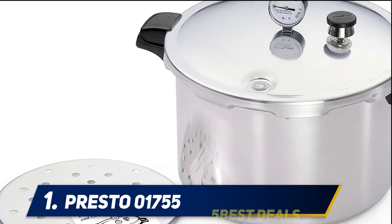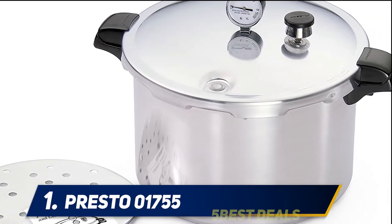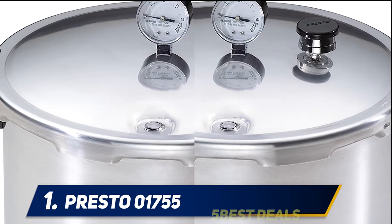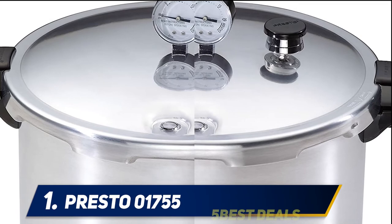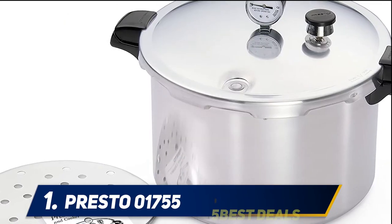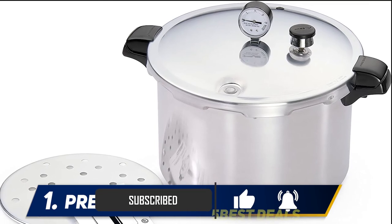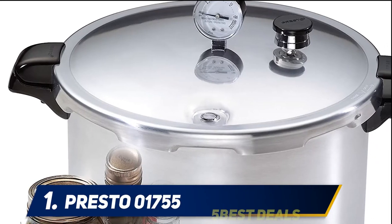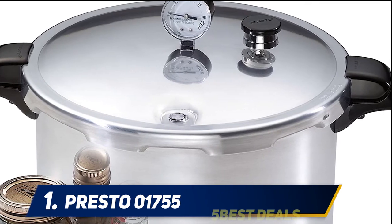And at number 1, the Presto 01755. This classic 16-quart pressure canner has stood the test of time and resembles the models the USDA used to set its pressure canning guidelines. It holds 10 pint-sized jars and, like many larger canners, can also hold 7 quart-sized jars. It even doubles as a water bath canner for pint and half-pint jars of high-acid foods. This aluminum pressure canner works on gas, electric, and glass ranges, but not induction cooktops.